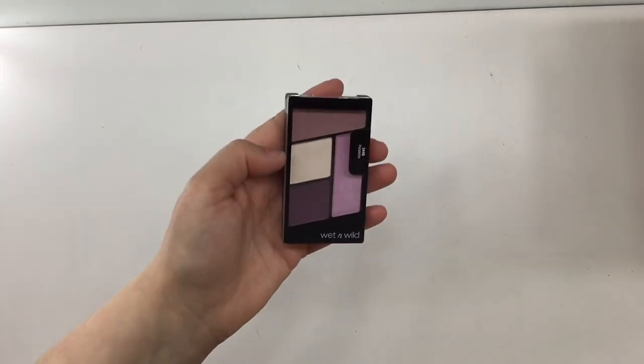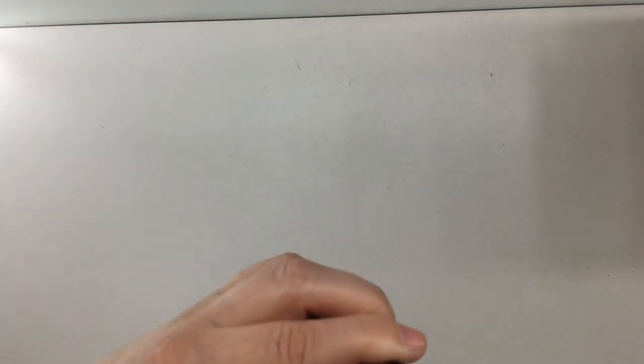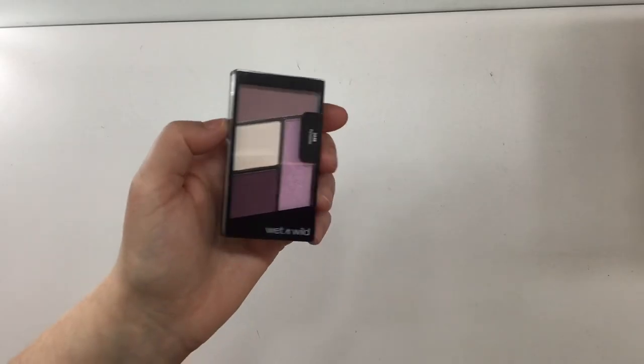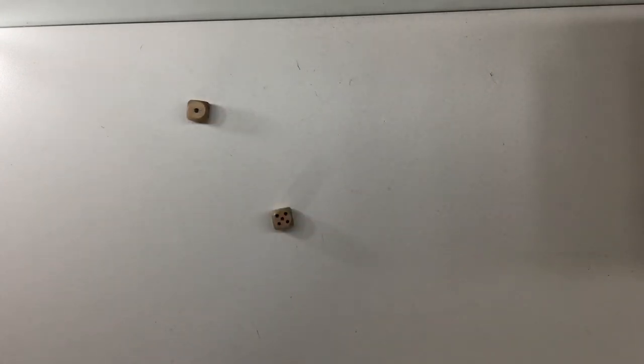My last prompt is library, and the prompt for that is a palette. I'm putting in this Wet and Wild palette in the Petalette shade — it's a kind of purpley-pink color. Rolling — six.